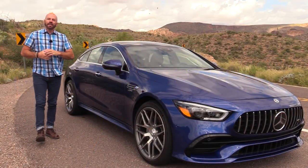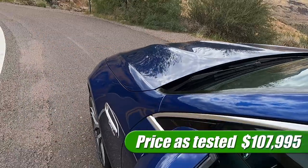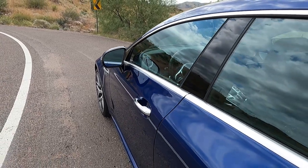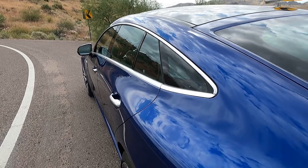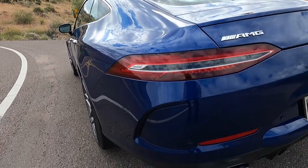Before we get out on the drive, let's talk about what we've got here. This as-tested prices out at $107,000 and some change. This is the base model — the GT43 starts out at $89,900 — and this has a lot of options on it, about $17,000 worth, maybe a little bit more.